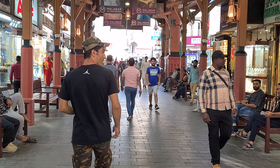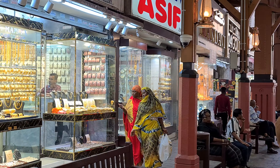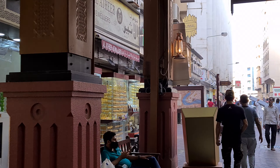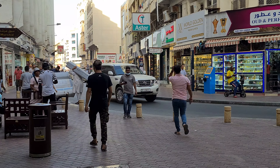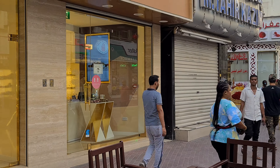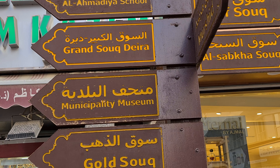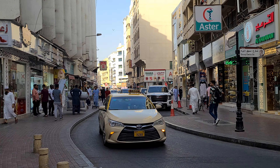But it's good to see, it's good to explore. You can see Naif Souk is where I'm heading — that's where we came from. Now we are heading to Naif Souk. Should be straight ahead.